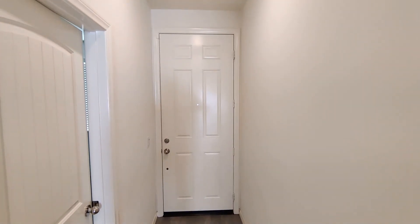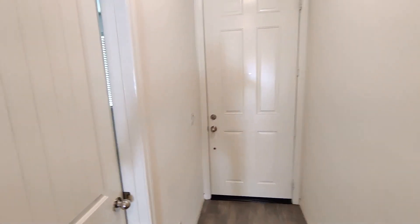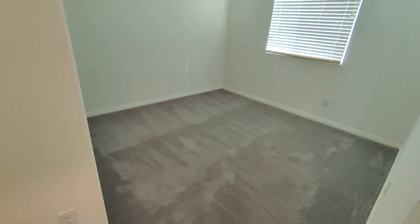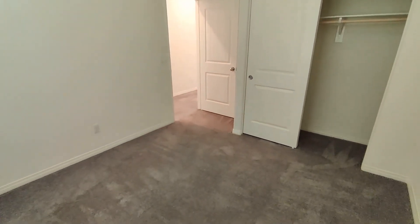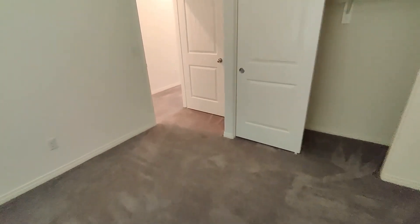We'll start right here at the front door. Just inside the front door, you've got a one bedroom — decent sized little bedroom, probably 10 by 10 or so, standard closet.